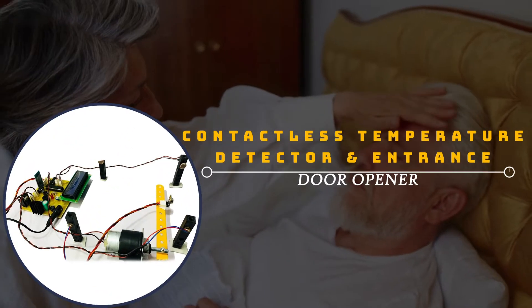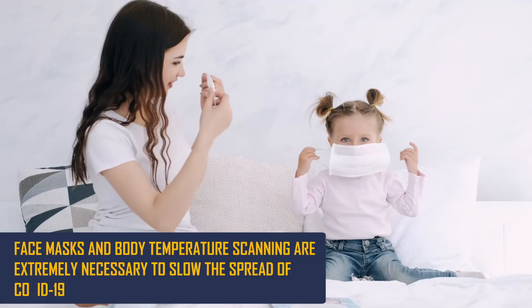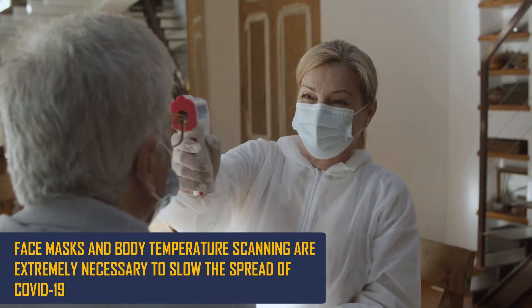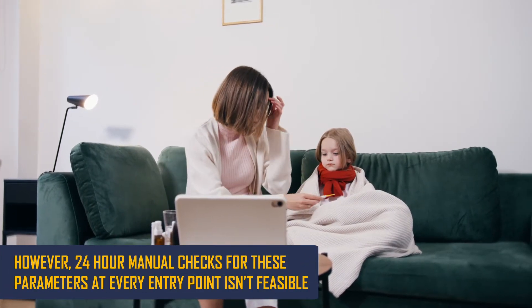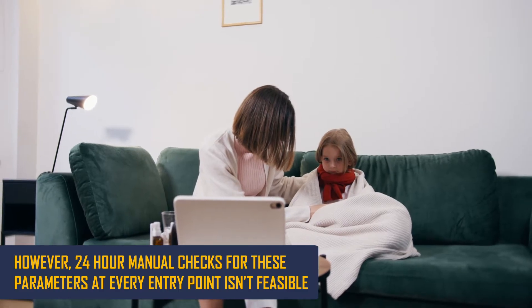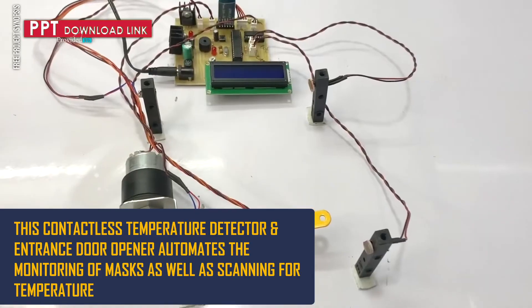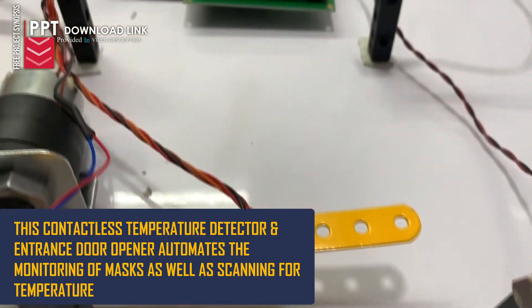Contactless Temperature Detector and Entrance Door Opener. Face mask and body temperature scanning are extremely necessary to slow the spread of COVID-19. However, 24-hour manual checks for these parameters at every point isn't feasible. This contactless temperature detector and entrance door opener automates the monitoring of masks as well as scanning for temperature.